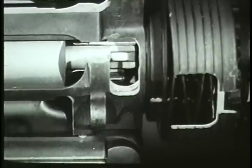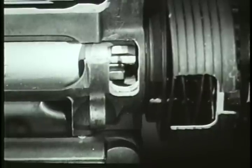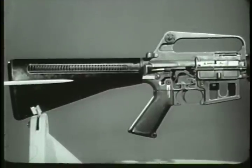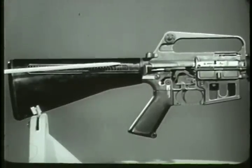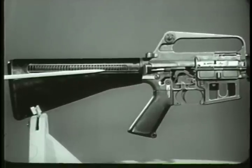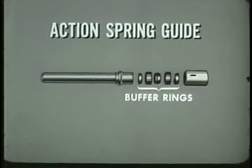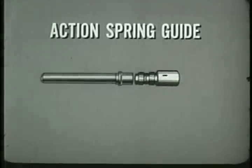Lugs on the bolt lock the bolt directly to the barrel, thereby eliminating the need for the heavy receiver normally required to lock the bolt behind the cartridge. The stock of the rifle is composed of a durable synthetic material of high impact strength. It contains the recoil mechanism consisting of the action spring guide and action spring. A portion of the recoil is absorbed by buffer rings located on the action spring guide. During recoil, the outer rings are forced to ride over the inner rings.